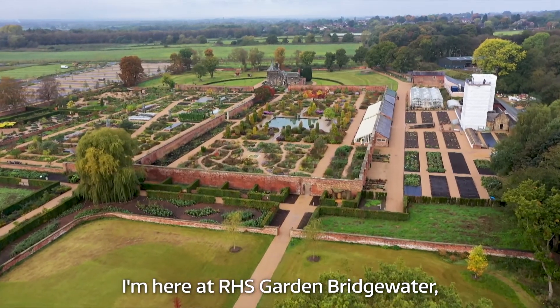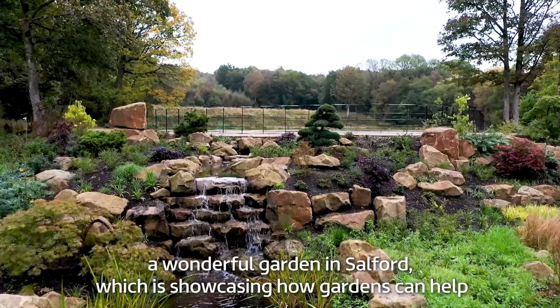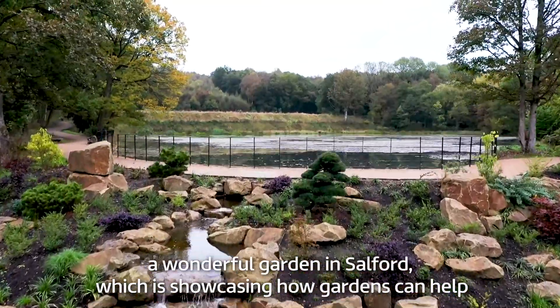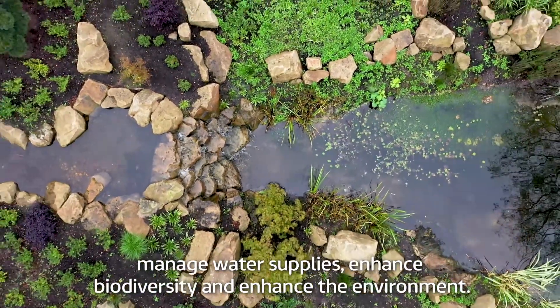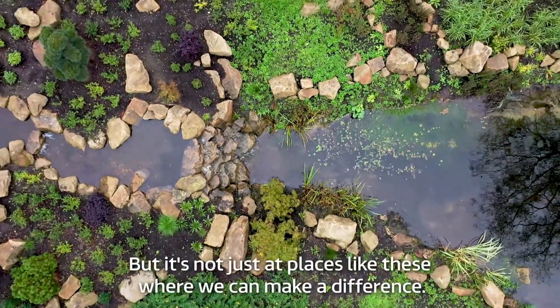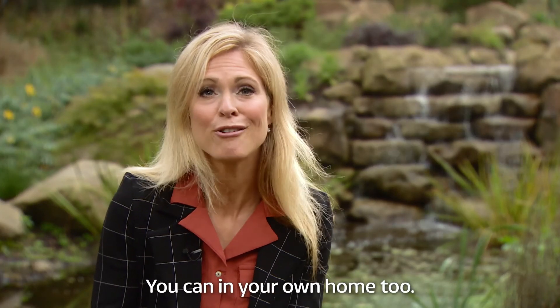I'm here at RHS Garden Bridgewater, a wonderful garden in Salford which is showcasing how gardens can help manage water supplies, enhance biodiversity and enhance the environment. But it's not just at places like these where we can make a difference — you can in your own home too.